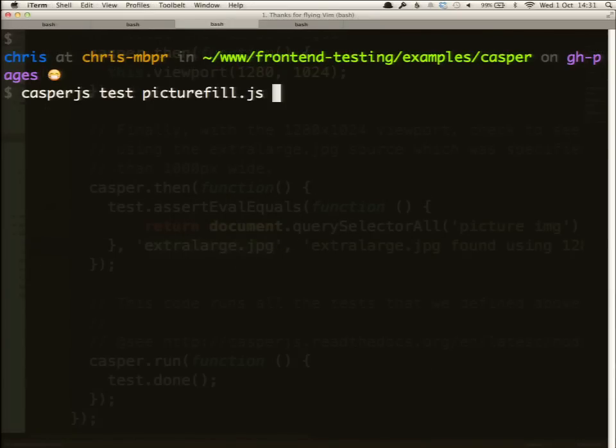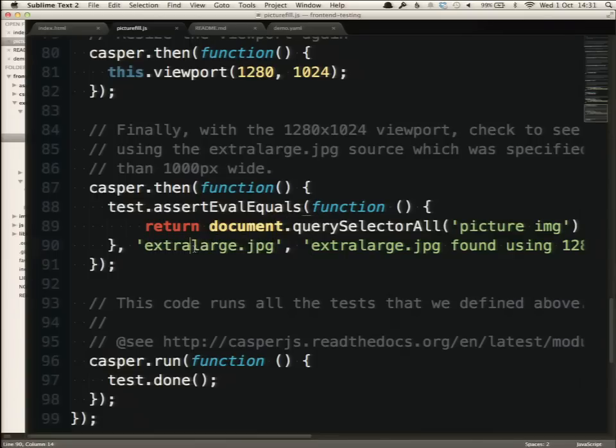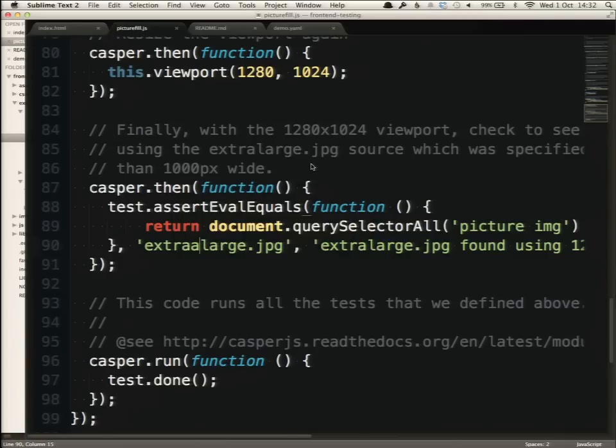I'm going to go ahead and run this PictureFill test now. All right, so we're done — that quick. Picture element found, it found two elements inside, and then it found all three files it wanted to see. I'm just going to put a typo in here and show you what it looks like when something breaks. So that didn't go so well — you can see the subject, the outcome of my code, found extra-large.jpg, but then I changed it to say something a little more Dutch with like seven A's in the name. This does not test the native picture element behavior; this tests the JavaScript polyfill.